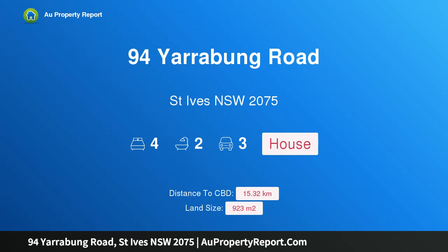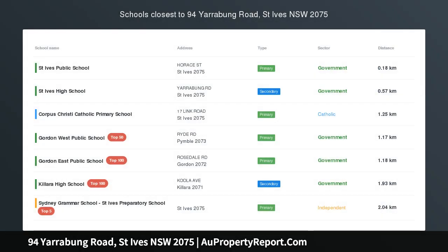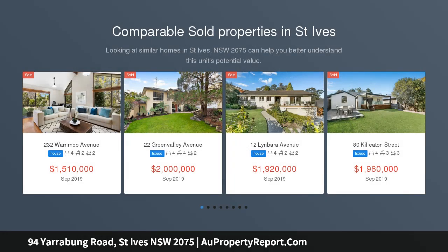Hi, I am glad to introduce property 94 Yarrabun Road, St. Ives, New South Wales 2075. Immaculate Entertainer in Prime Family Locale.